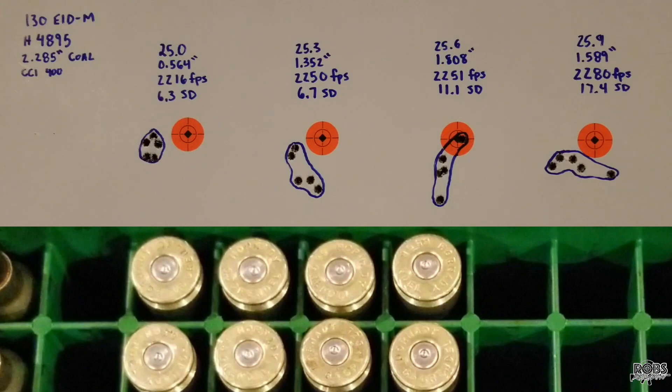At 25.6 grains the group increased to 1.808 inches, velocity kind of plateaued at 2251 feet per second with an 11.1 standard deviation. Our last group at 25.9 grains produced a 1.589 inch group at 2280 feet per second with a 17.4 standard deviation.